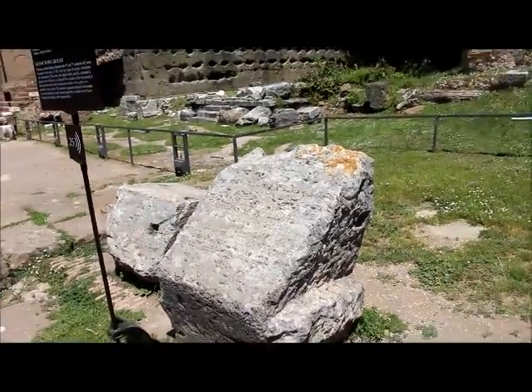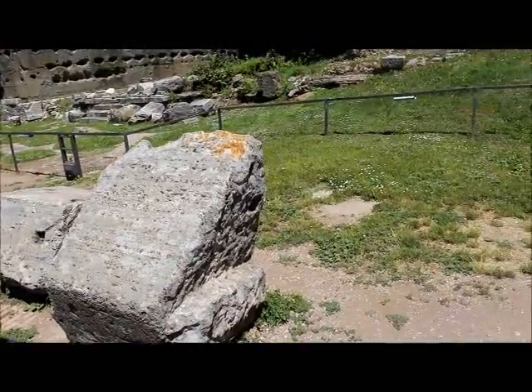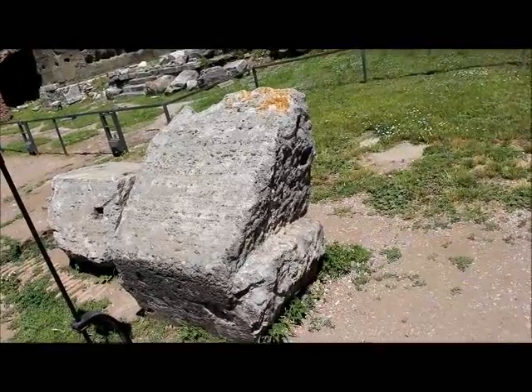Here is apparently the site of 9th to 7th century BCE archaic graves — so what I was just talking about, potentially right here.